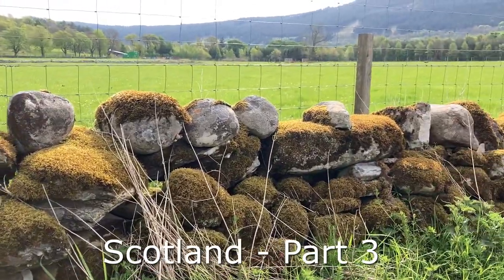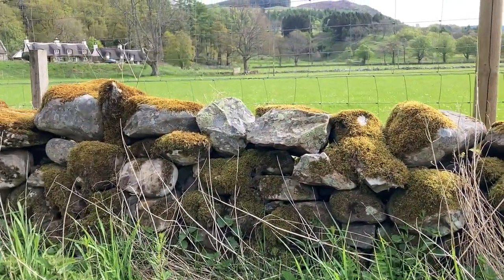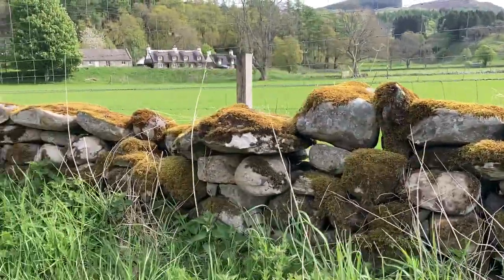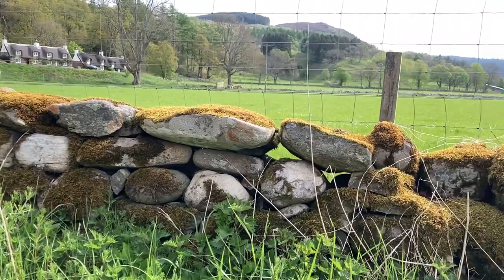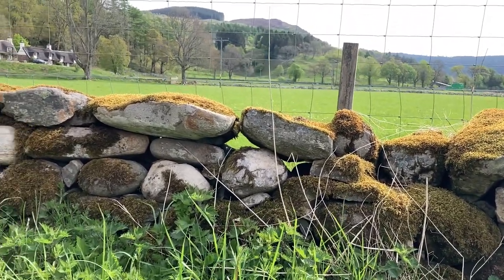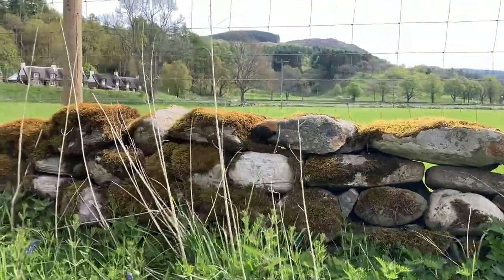The dry stone walls here are quite interesting. Growing up in Cornwall you had very rugged bits of granite or lumps of slate, whereas a lot of these are very rounded and smooth — they obviously come out of the river. I don't know how easily they sit on top of each other when they're rounded like that. There are certainly a lot of gaps where the light comes through. It might help stop the wall blowing over since there's room for air to go through, but they're all covered in lichen and moss and they're very picturesque.